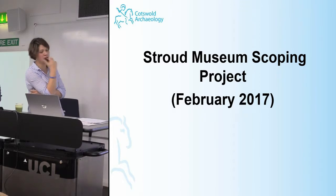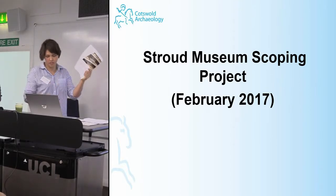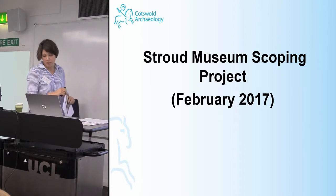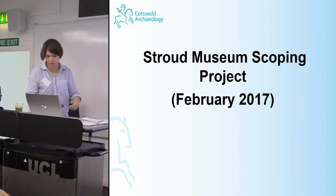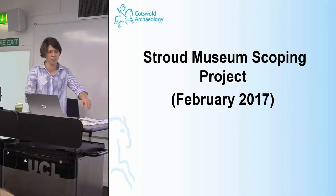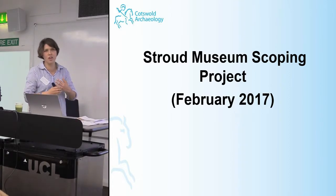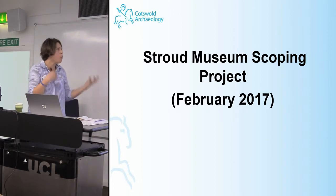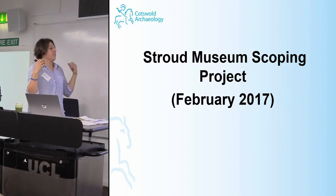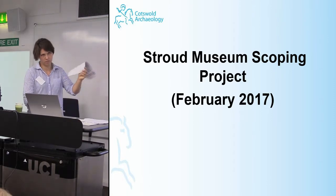Following the success of those two schemes, a further project was undertaken in February last year: the Stroud Museum Scoping Project. This links in with what was published the day before, because the Museum in the Park was one of five museums to receive funding from Historic England in partnership with the SMA to participate in scoping studies, assessing the methods and likely outcomes for retrospective collections rationalisation.